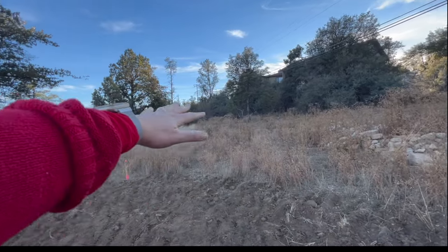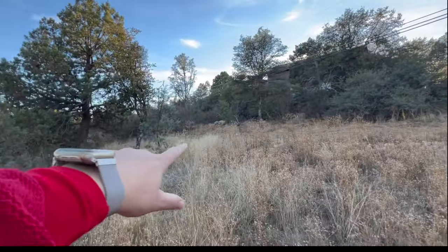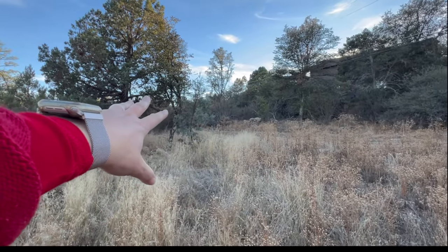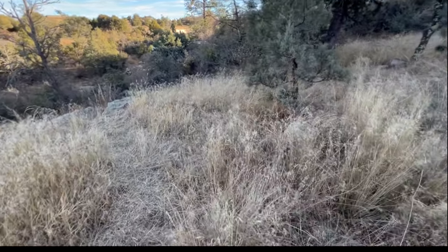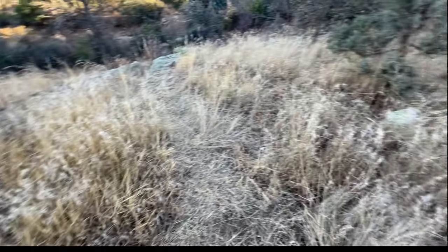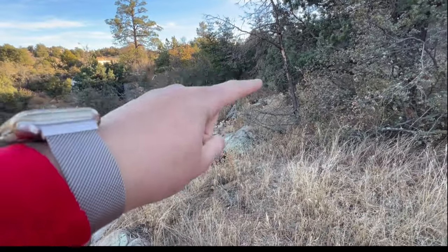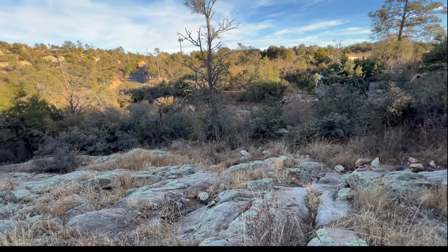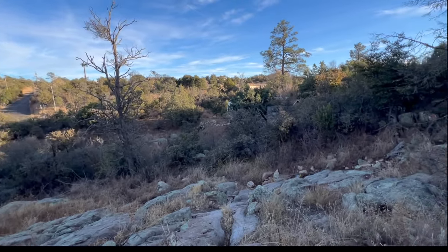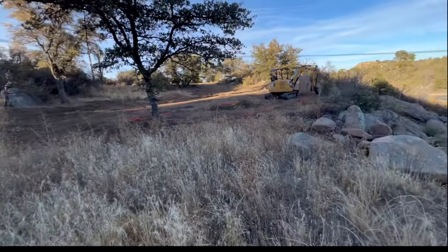All of this space is ours all the way past these rocks. This is the tree I was talking about for Cash's play set or tree house. All of this room could potentially be for chickens or a garden. There must be like a game trail here because it's perfectly worn down. We also have a natural creek that flows when it rains — it comes down right here and trickles down into the rest of the property. It's really beautiful.